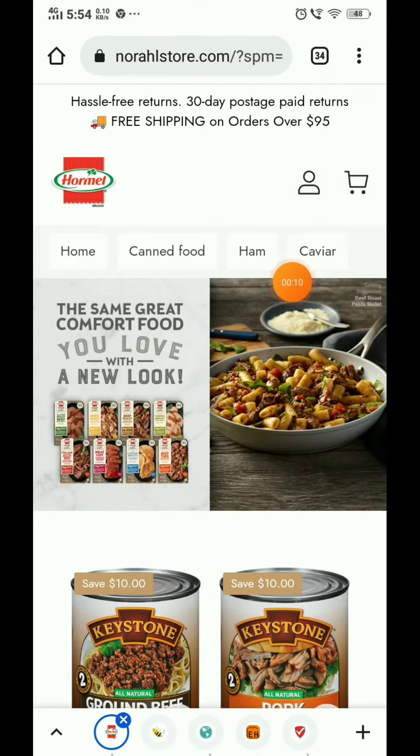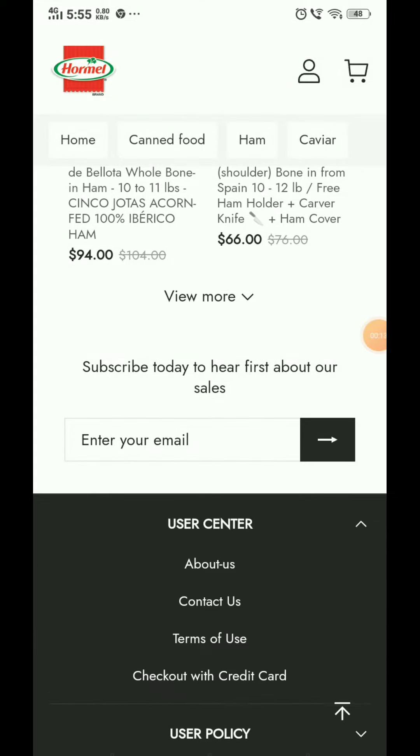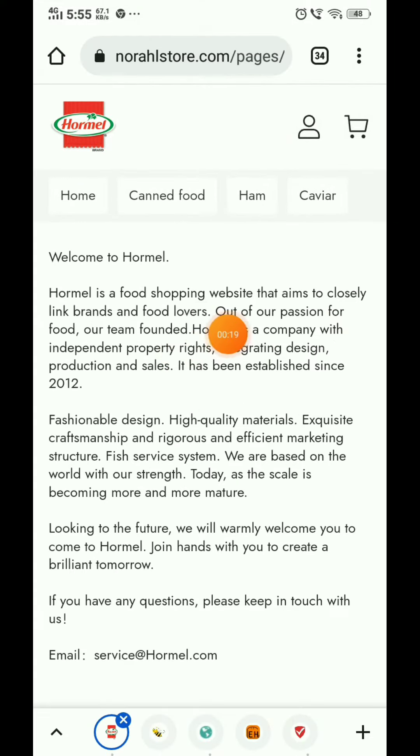I am going to show you if this is a scam or a legit website with proof, so let's start. First of all, if you check the about us section, they have written that they were founded in 2012 — remember this, I will tell you later.